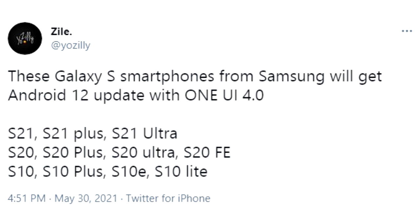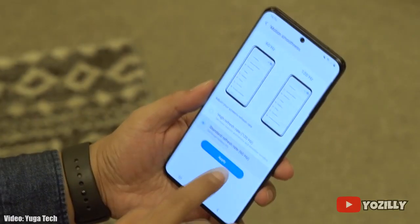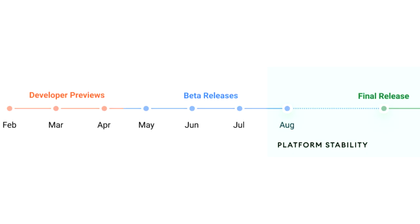With One UI 4.0 on top. For the S20 series, this will be the second major Android update. At this time I can't give you guys the exact release date for the update.